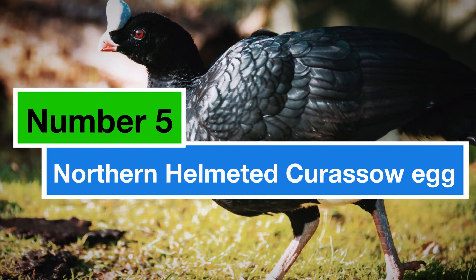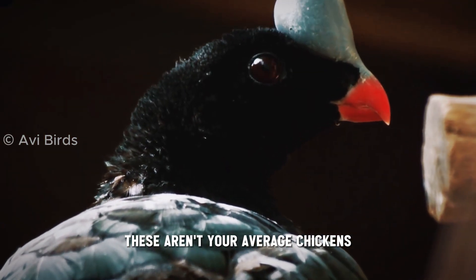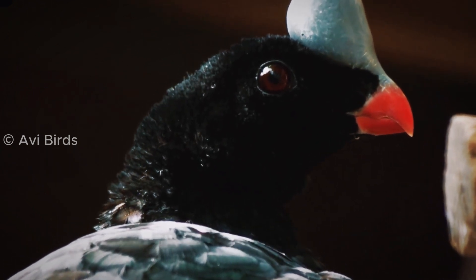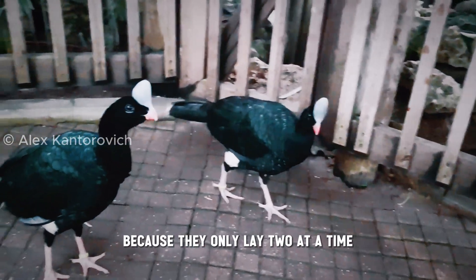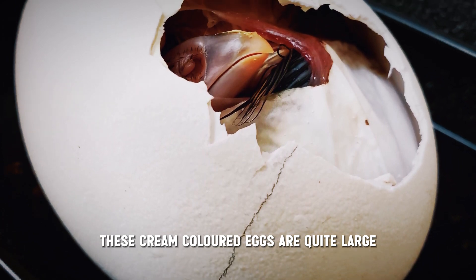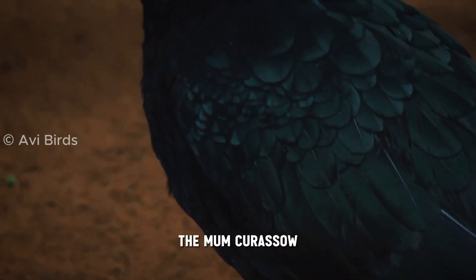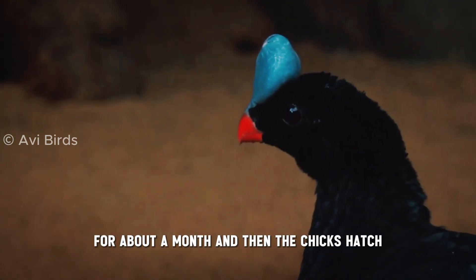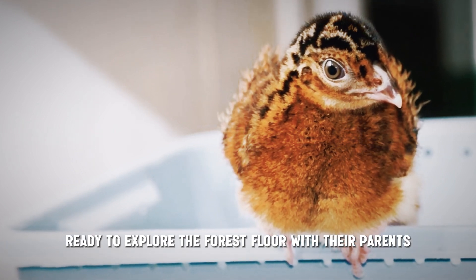Number 5: the Northern Helmeted Curassow egg. These aren't your average chickens — these are giant birds found in the rainforests of South America. Even though they're not endangered, their eggs are quite rare because they only lay two at a time. These cream-coloured eggs are quite large, even bigger than a chicken egg. The mom curassow takes care of all the incubation duties for about a month, and then the chicks hatch ready to explore the forest floor with their parents.